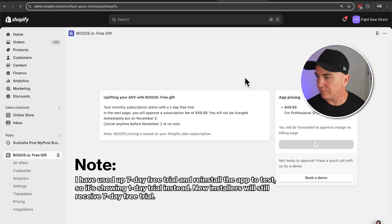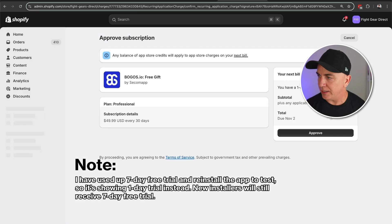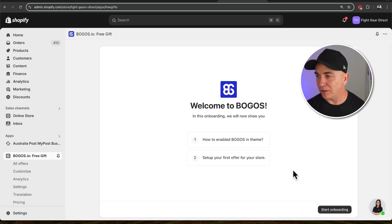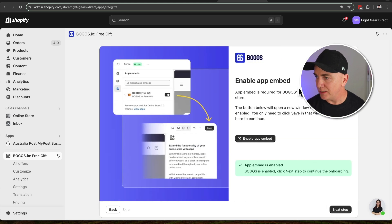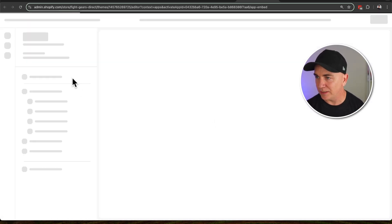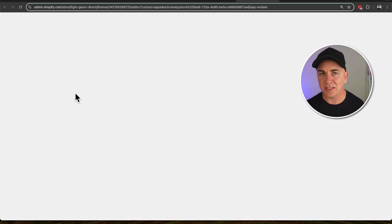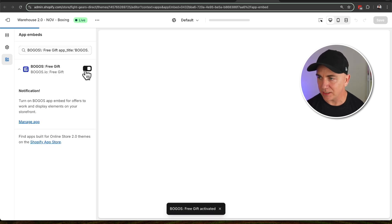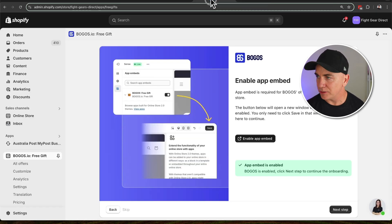I'm going to click start free trial and just approve your charges. This will take us to the BOGOs onboarding screen, so we can click start onboarding. It takes you through enabling the app — we're going to click enable app embed. This is the same as what we do with any other app. It's going to go through to our theme and ensure that we've enabled this on our theme. We've got this one enabled, so the tick should be there. We'll go back to the app — it's checked that the app embed is enabled. Let's click next step.